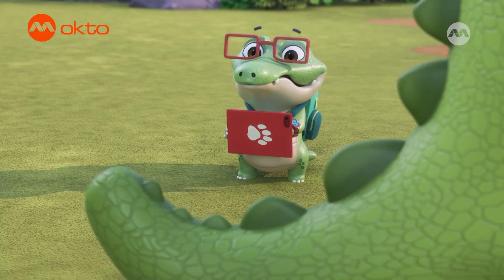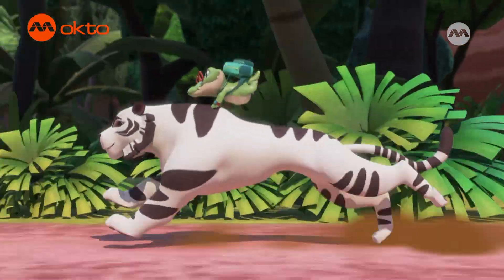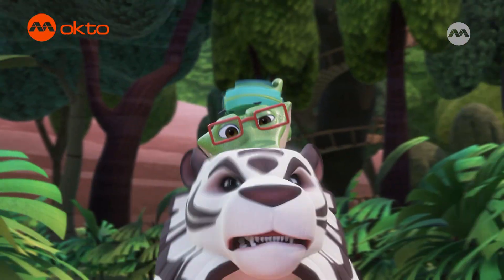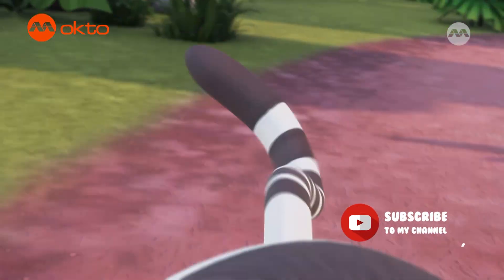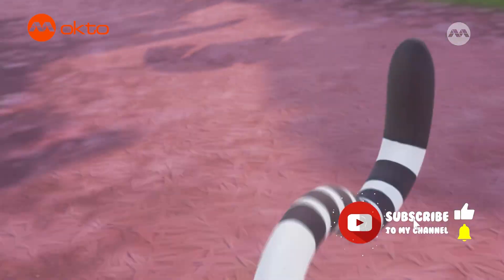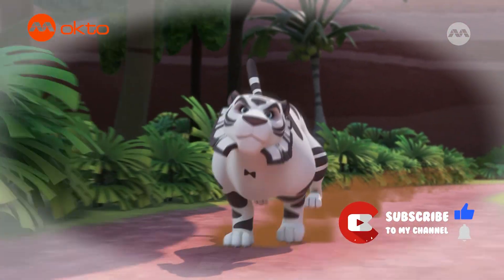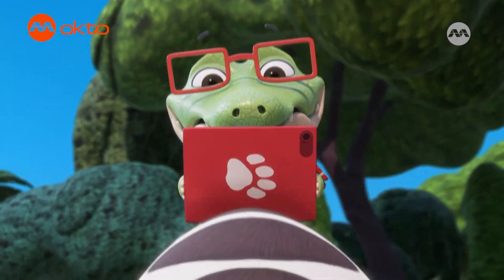I wonder if tails are as useful on land as they are in water. Of course they are. Tiger's tails help us make tight turns. I'll show you. Tigers have to move fast and make sharp turns without losing too much speed, so our tails move to balance our weight and keep us from tipping over. Wow! Genius!